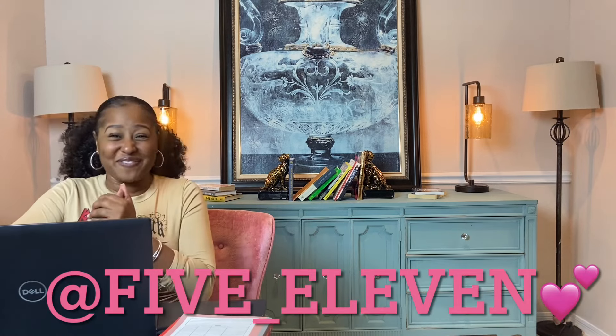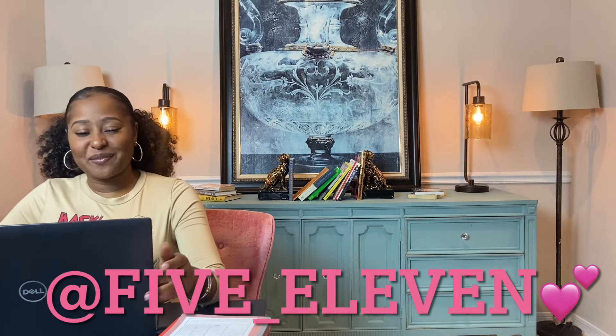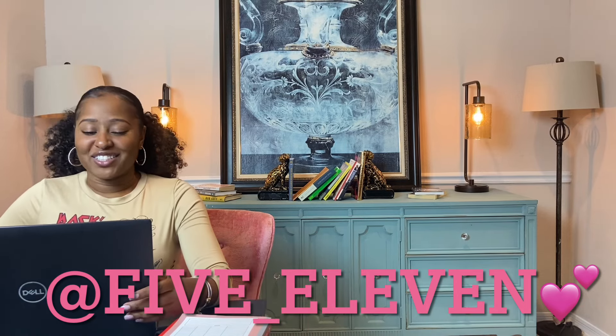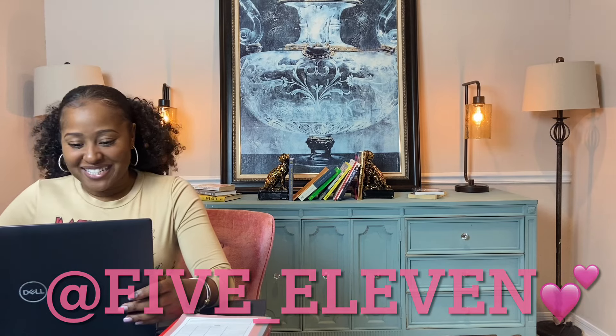Special shout out to best friend Carrie. I just got back from being at her place and it's beautiful and I miss her so much. She is one badass chick. Love you so much and I can't wait to see you again.